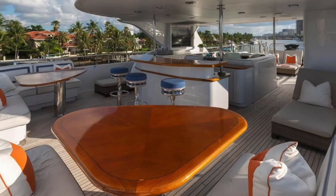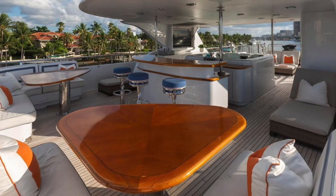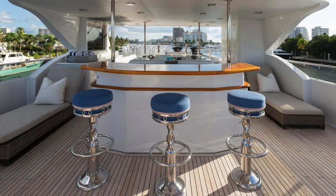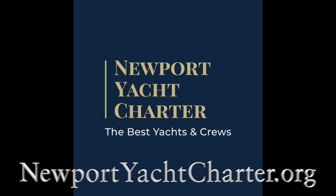Far From It guarantees to please the active charter guest, with a new 18-foot RIB tender, Sea-Doo, wave runners, Sea Bobs, dive compressor, snorkelling gear, wakeboards, stand-up paddleboard, and towable toys. For more information on this yacht and other charter yachts for New England, go to newportyachtcharter.org.